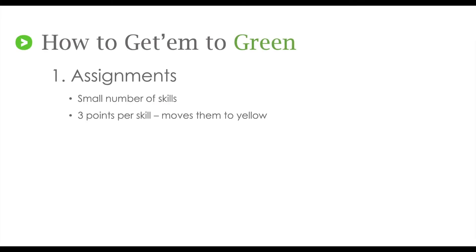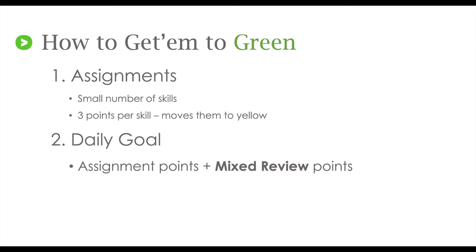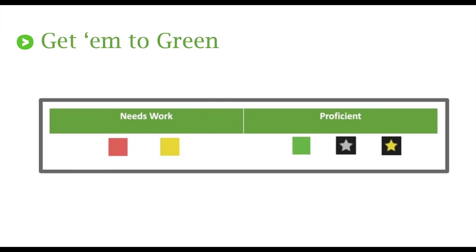He's demonstrating long-term retention because he's changed the color of the square to gold. Here's how to get them to green: make sure that those assignments are small — three points per skill is the most you'll want to include. Make sure you're setting a daily goal every day that includes assignment points and points for mixed review. Make sure they're working in mixed review every day so students have the opportunity to get those squares to green, demonstrating proficiency. Changing the square from red to yellow indicates initial mastery, but over the long term we want students to change those squares to green or better so we know we're making that math stick.